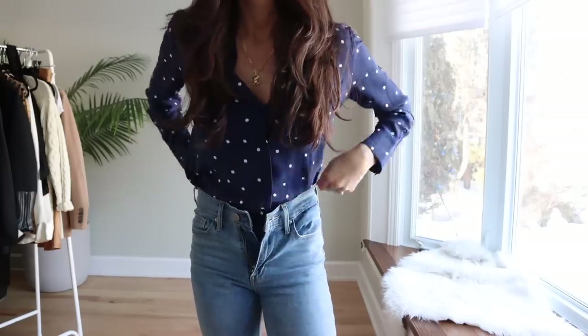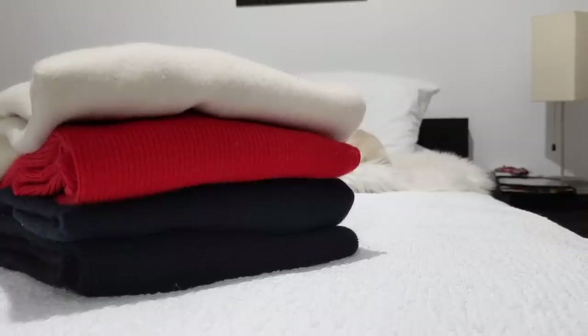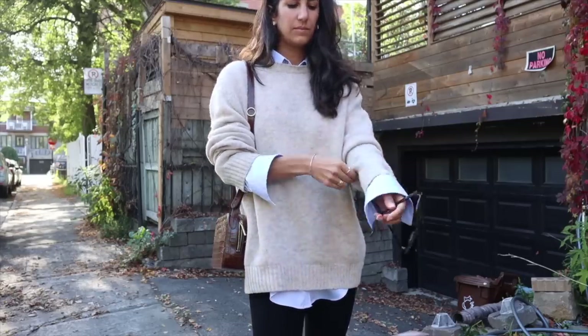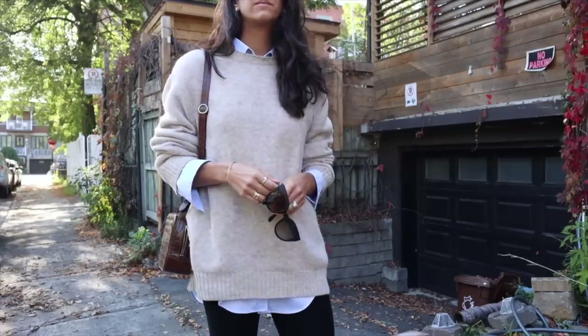Speaking of blouses, I did bring one — my secondhand Cezanne polka dot blouse. I brought four medium weight sweaters, all in varying silhouettes and different neutrals. I only brought two heavyweight sweaters and I'm worried I'm going to regret this decision as we get closer to December, but I'll let you know.